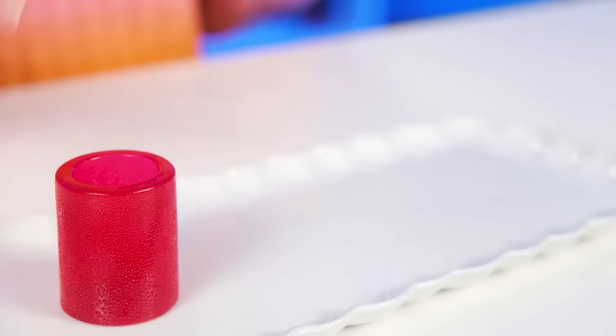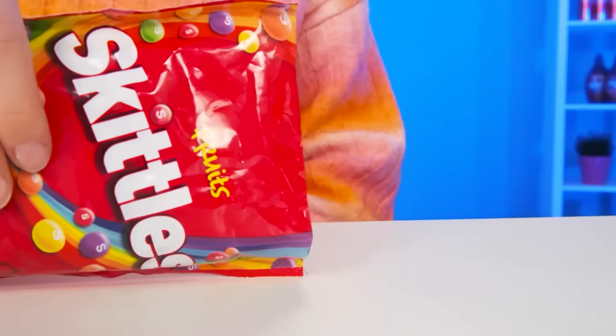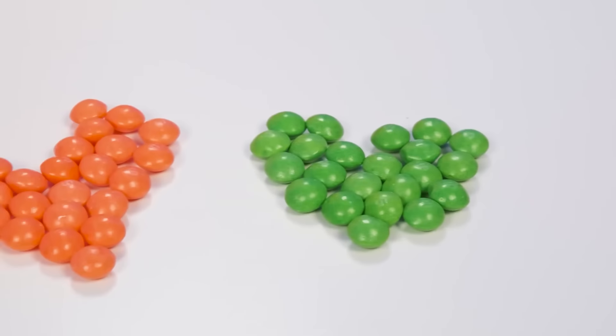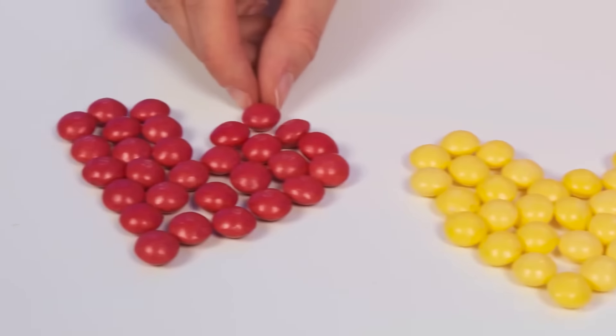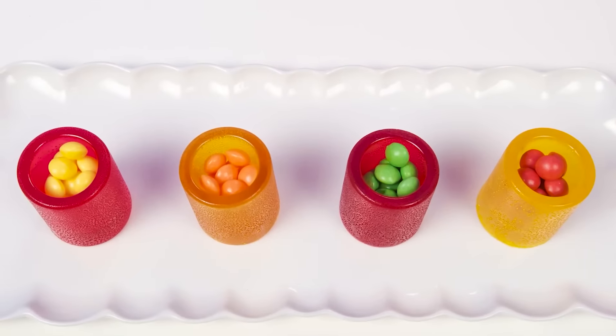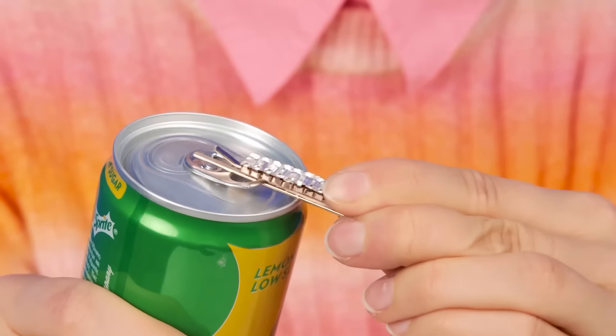Now it's time to add candy Skittles. There can be no doubt about it. Everyone loves these sweets. But first, they need to be divided by color, so that after they are beautifully distributed among our colors and delicious cups. And now it's time for the Sprite. Let's pour it in. It will be the basis of the cocktail, only now it is almost impossible to open it. I'll use a hairpin for this.